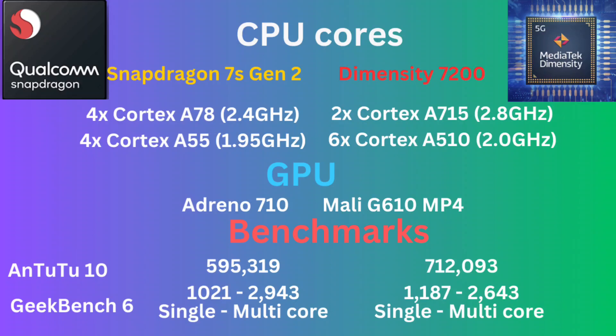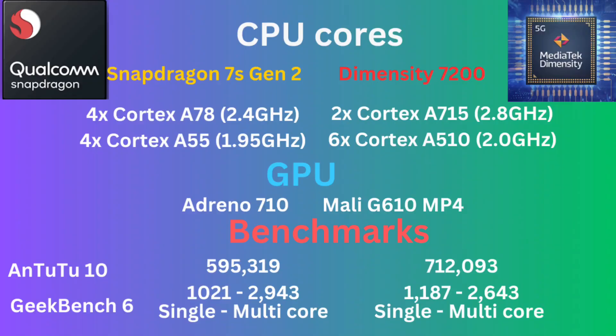The Dimensity 7200, on the other hand, is current-gen — ARM V9. Now, both SoCs are built on a four-nanometer process, but the 7S Gen 2 is made by Samsung while the Dimensity 7200 is made by TSMC. Without equivocation, at this point in time in 2024, TSMC's process is better than Samsung's process. Maybe Samsung will find a way to come back in the future, but as we speak, TSMC's process is much better.